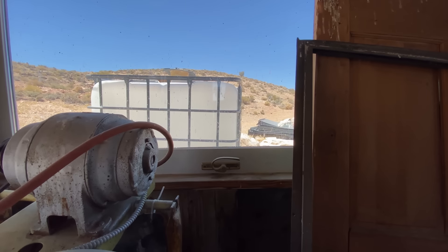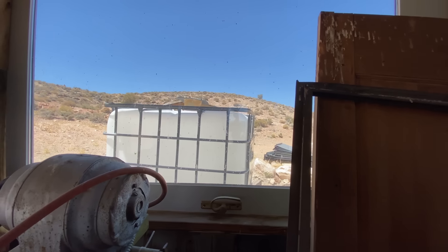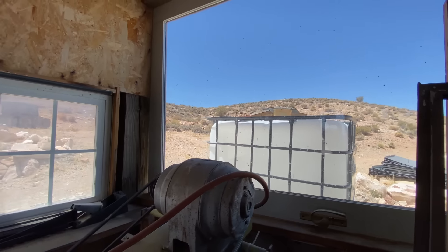And then here, this window is actually a door. Nice repurposing.